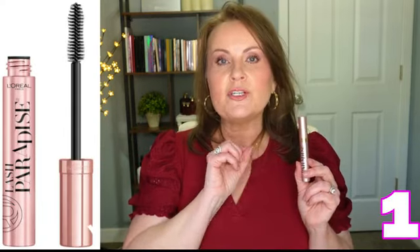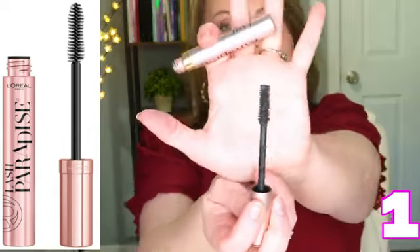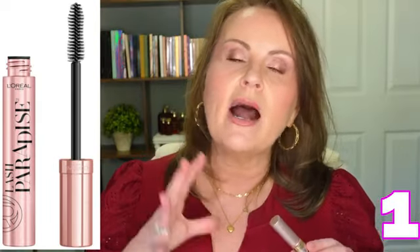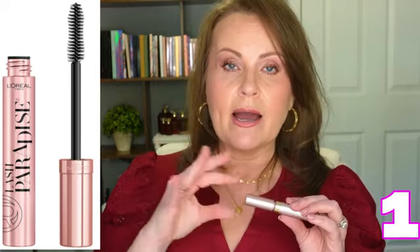Number one is L'Oréal's Lash Paradise. Hear me out — it came out probably the year after Too Faced's version. The wand is a little thicker than the Falsies and doesn't have quite as much of a curve; it's a natural bristled brush. When I got it back out recently, I had forgotten how much I loved it — I was just over the moon. I remember thinking, they finally did it: a mascara that stays on, gives all the good feels, is lengthening and volumizing, doesn't smudge, doesn't flake. Every single time I pick this up it outperforms anything else I've ever used. That's saying a lot. I love L'Oréal Lash Paradise.